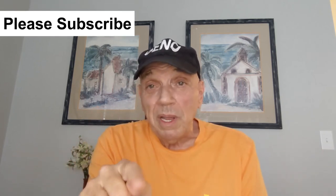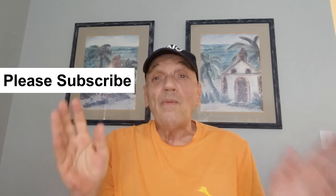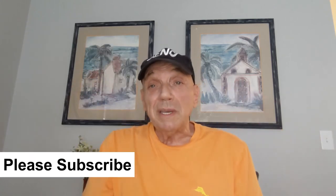Well guys, that's it for today. If you enjoyed this video, please don't forget to click the subscribe button. Please stay safe out there, don't forget to tell a friend about this video, and I'll see you soon. Bye-bye.